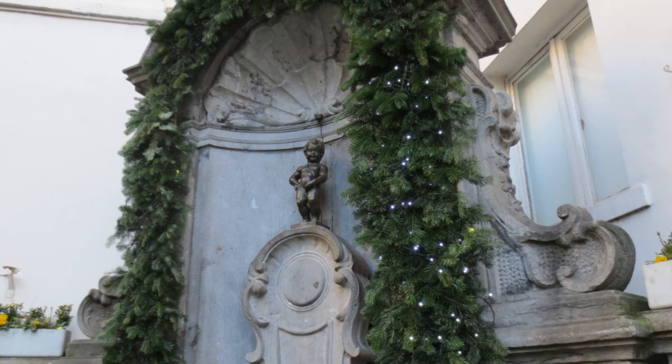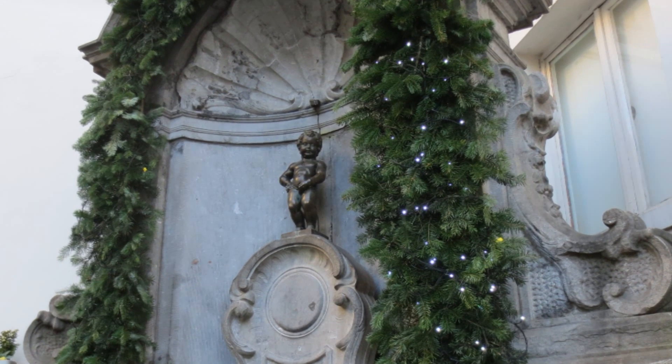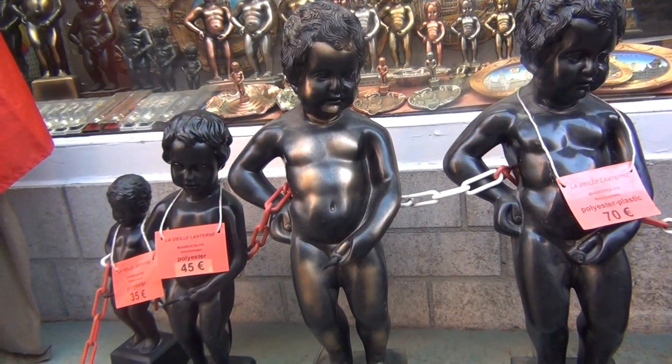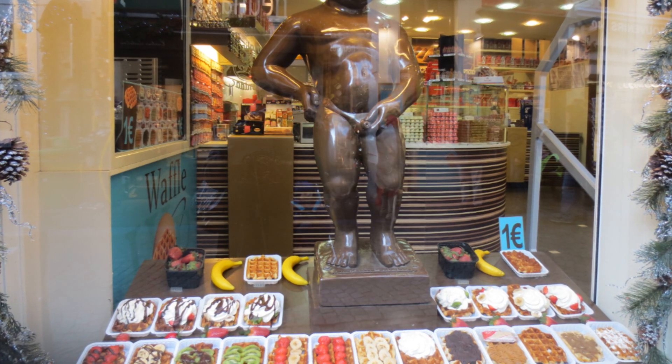Even stopping by to visit the famous statue, Mannequin Piss, literally meaning Little Man Pee. There are several legends as to the origin of this statue, but whatever is true, you can find replicas of him everywhere.